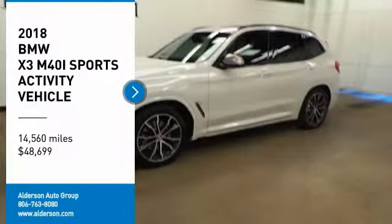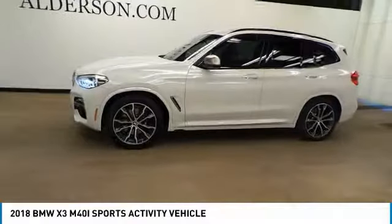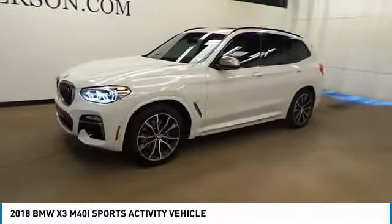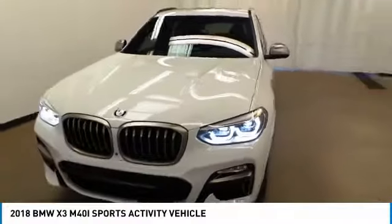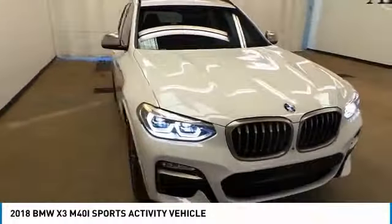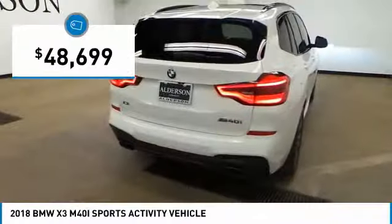You are going to love the 2018 X3. BMW X3 builds on the success of the original by developing its core competencies while adding new technology to establish new benchmarks for agility, efficiency, and comfort. And is priced below $50,000.